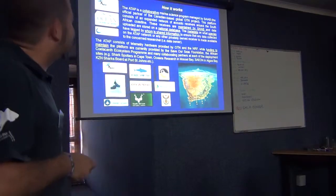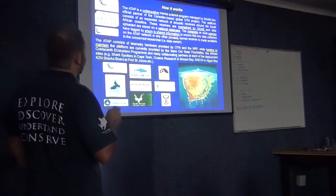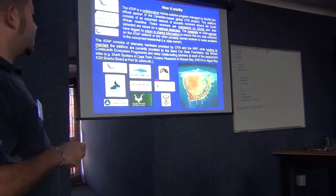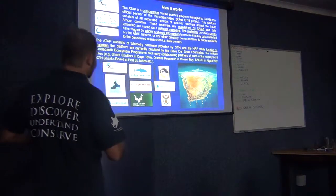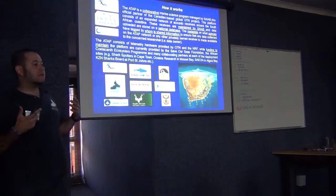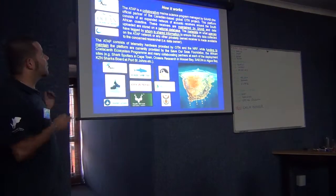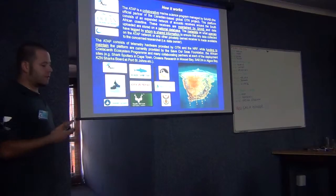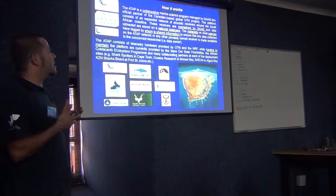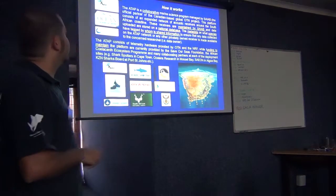It's a collaborative marine science program managed by SIAB. The receivers are maintained by SIAB, uploaded and stored in a national database. The metadata will basically be available to all the researchers, and mostly it will be the species and who tagged that animal - who put that tag on that animal. That will then inform the researcher via ADAP.